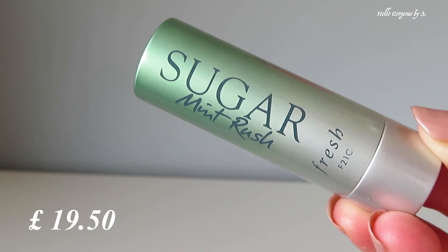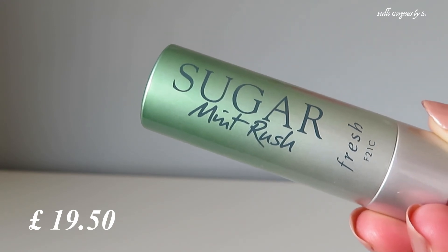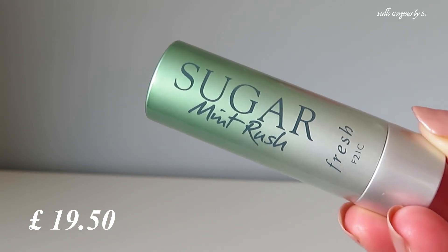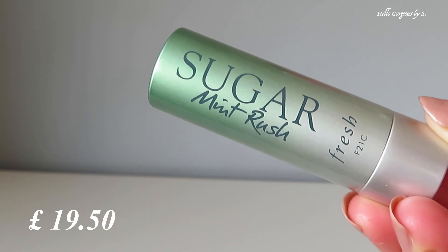I'm very disappointed about this one — it's the Fresh Sugar Lip Treatment in Mint Rush. This lip treatment is meant to deeply nourish, cool, and invigorate the lips. But all I feel it doing is freezing my lips. It's very uncomfortable to wear — a very strange product.